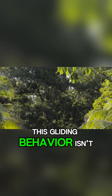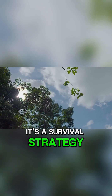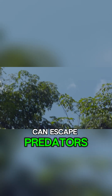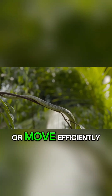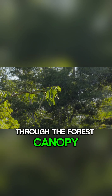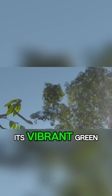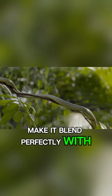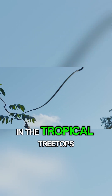This gliding behavior isn't just for show — it's a survival strategy. By gliding from tree to tree, the paradise tree snake can escape predators, hunt for prey like lizards and small birds, or move efficiently through the forest canopy without descending to the dangerous ground. Its vibrant green, yellow, and black patterns make it blend perfectly with leaves and branches.